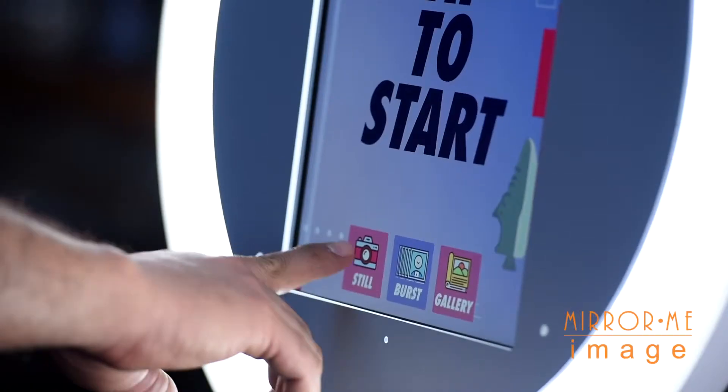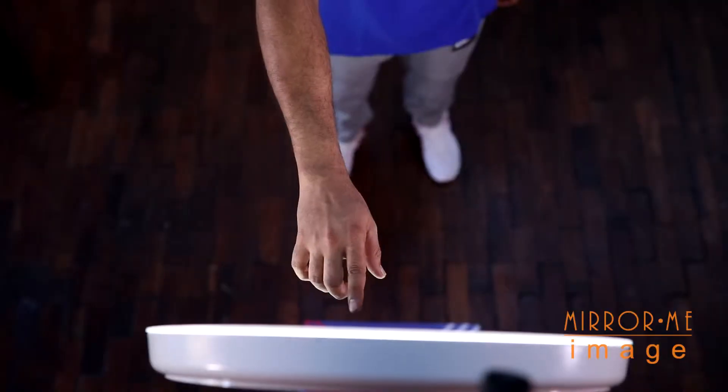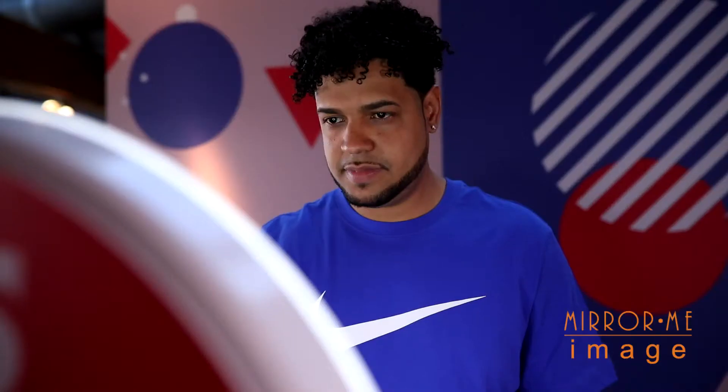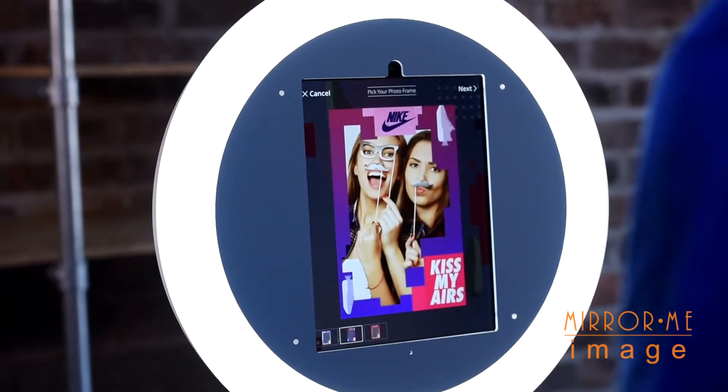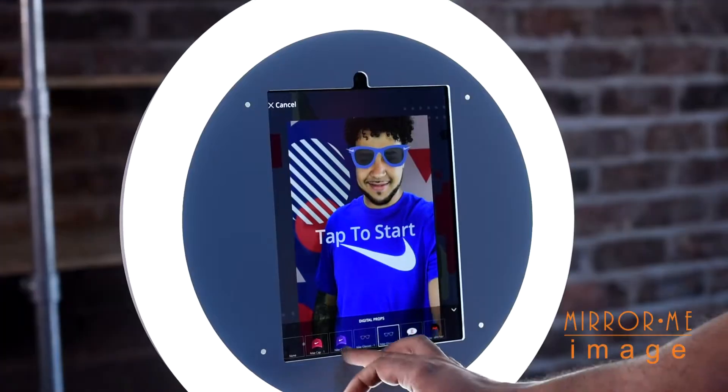Users can choose from multiple experience options: select from still photos, create GIFs, or get creative and add movement with a boomerang option. Reinforce your brand by offering users the choice of custom branded template designs.